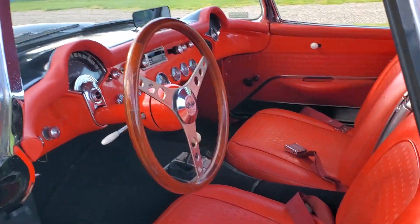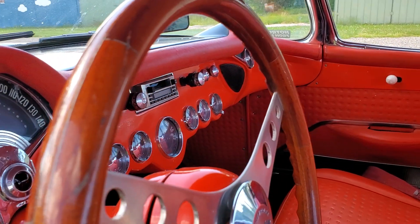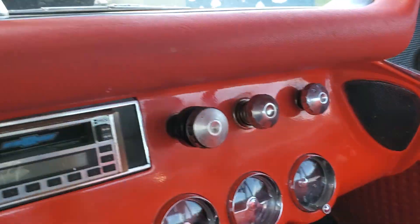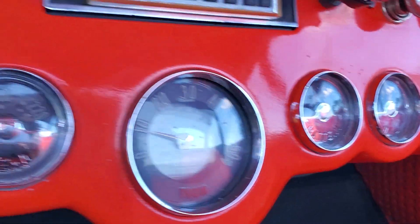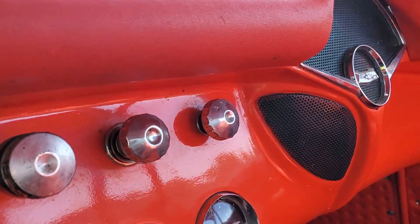Love the interior, very original. Wood wheel, nice door panels — they actually match. Showing 32,717 miles. You can still hear the clock — it's ticking. Dwight, the clock still works.